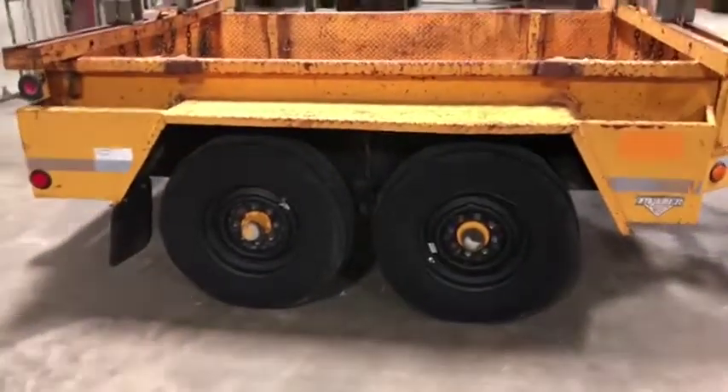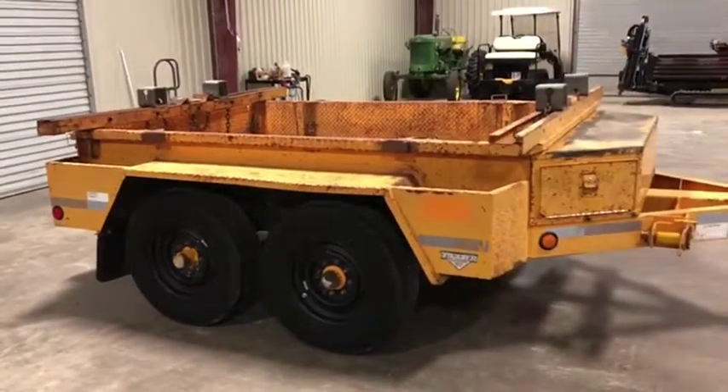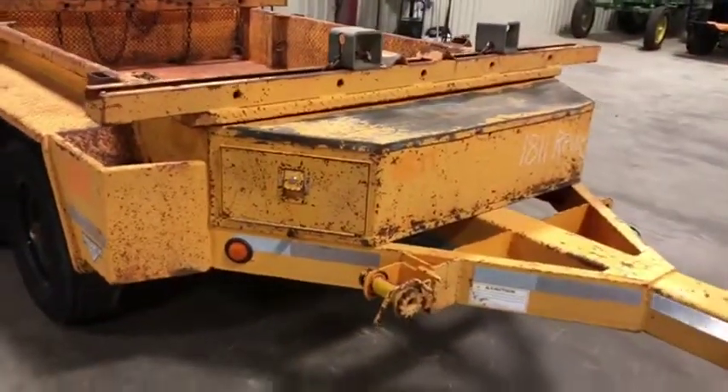You see it does have the nice factory black steel rims. It has those heavy duty Firestone tires with the 16 and a half inch rims. It has plenty of compartments, especially that one with the dual doors here in the front. Lots and lots of room to put anything in there that you need to put.